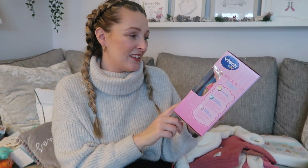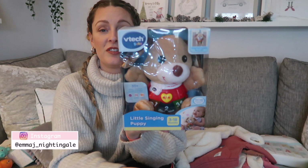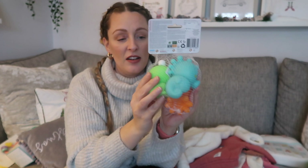I also picked up a VTech Baby singing bear — it can clip onto a pram or a cot because it's got a little loop. I got this from Homesense but I've seen it on Amazon too. She's also got another one — the bear version — so they're kind of a pair. And from her auntie she's also got a set of bath squirter toys for when she gets a little bit bigger.